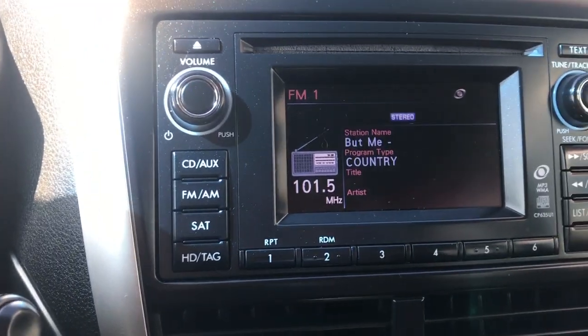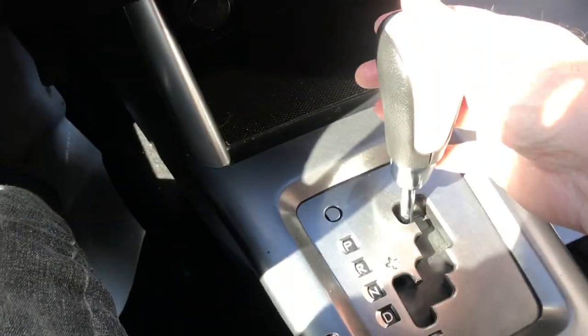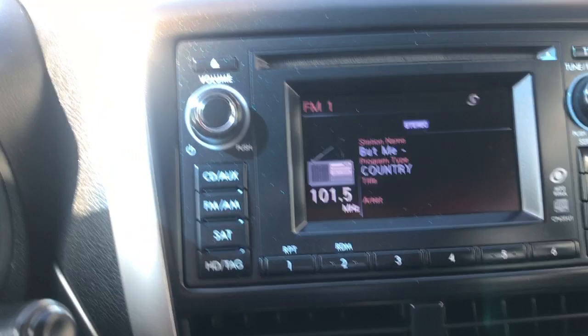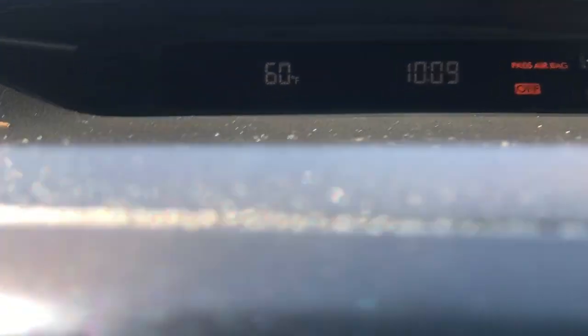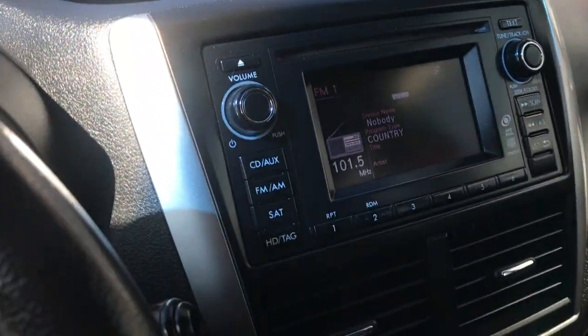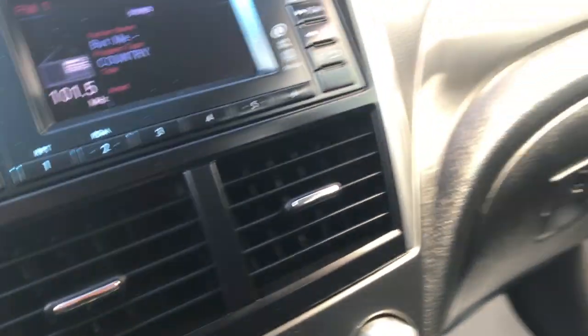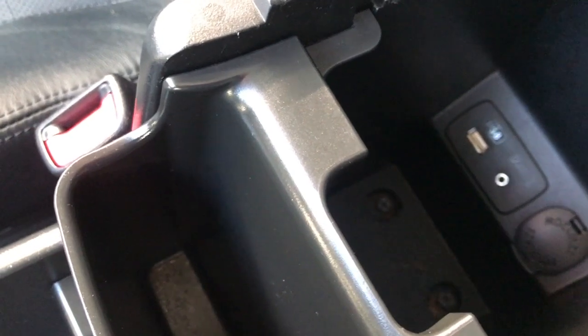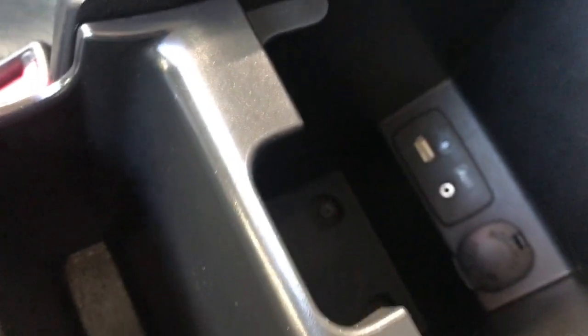I'm going to drop this into reverse and you will see the rear view camera engage for your safety. Your clock and additional information is in another display center. Your climate controls are down here, and this does have heated seats, both left and right, plus the emergency brake. You do have a storage compartment here, a USB port, a 12-volt outlet, and also a plug for an auxiliary device such as an iPod.